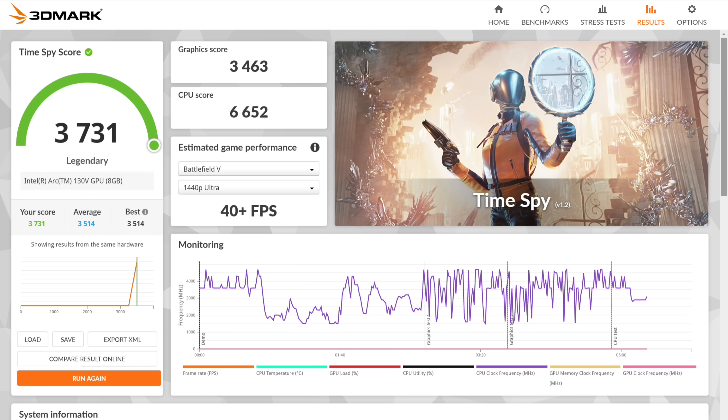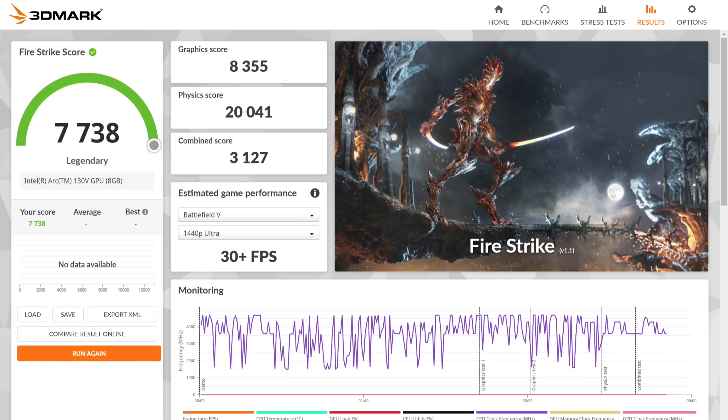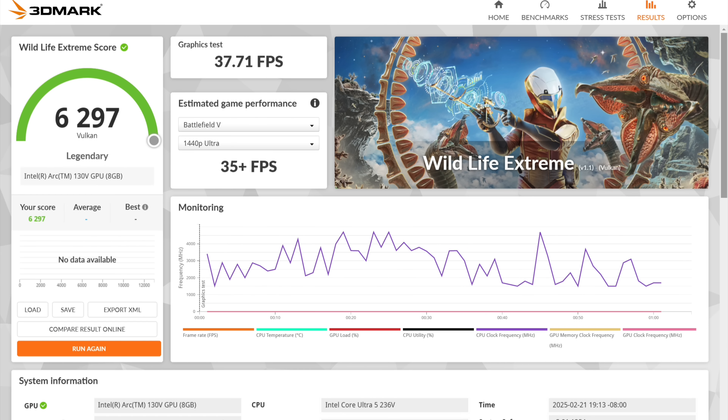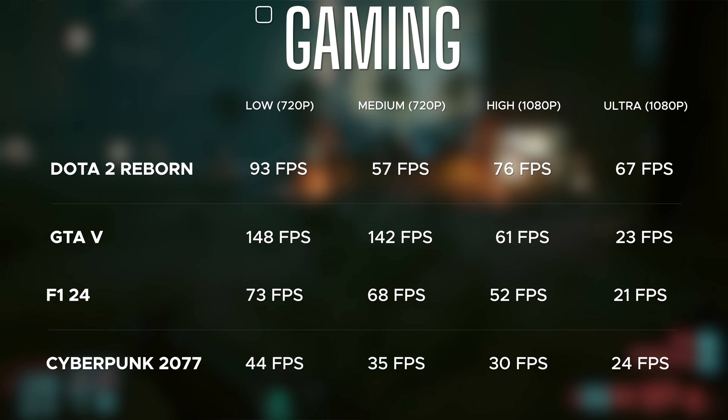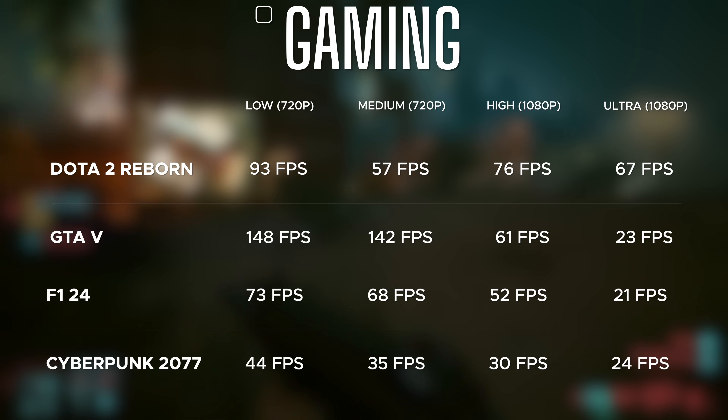The Intel Arc 130V graphics on this one are really, really good. One of the things I'm most impressed about is you can actually play some triple-A titles if you lower the settings. The Intel Arc 130V delivers that, and if you go with the Ultra 7 you get the 140V. Lunar Lake's Intel Arc graphics are really good overall.